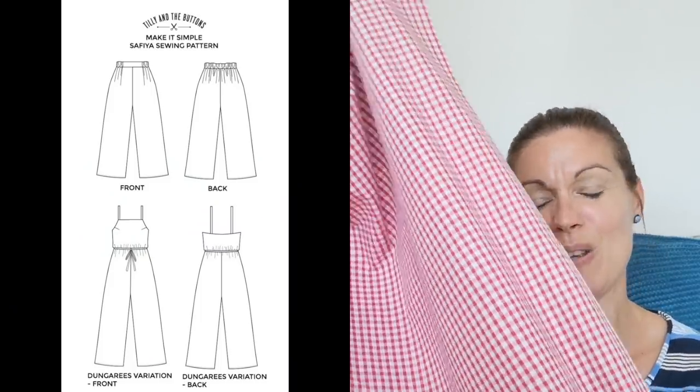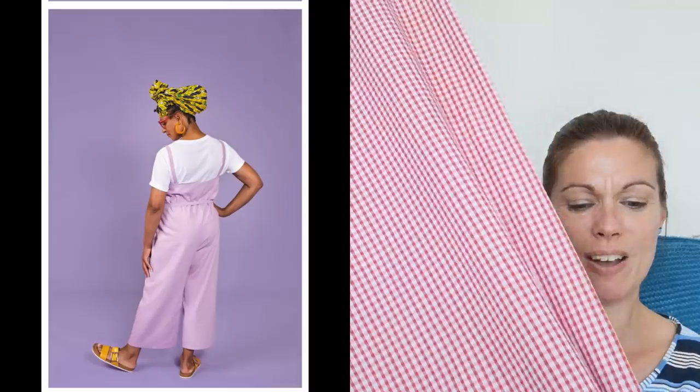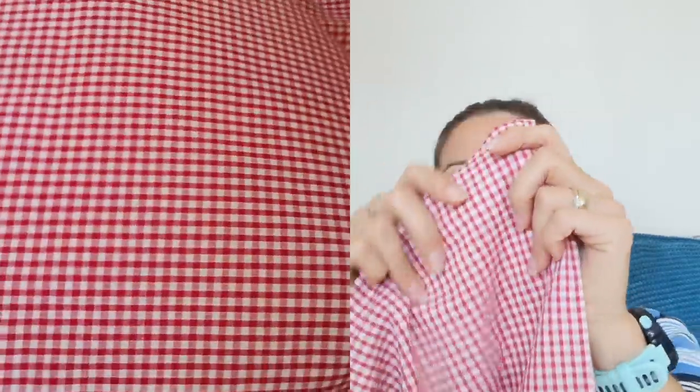Gingham number two was for my eldest daughter — she fancied a red gingham. She's a little worried it looks like a school uniform, but I think it'll be absolutely fine. The pattern I have in mind for this is the Tilly and the Buttons Sophia dungarees. I think this would be really nice in this fabric — really casual, with a little white t-shirt underneath. It will be fabulous for wearing to the beach, just so lightweight and comfortable. It's a much smaller check but I love it.